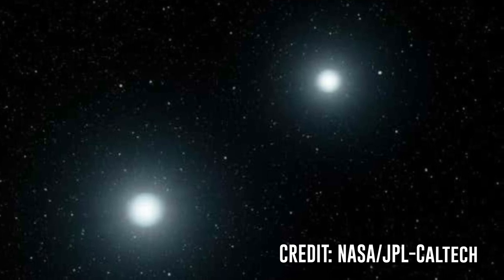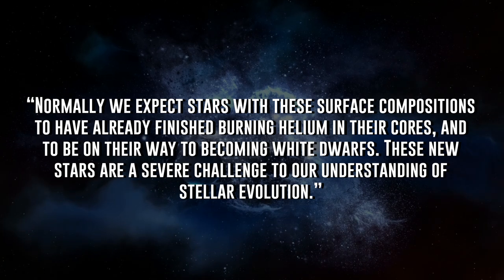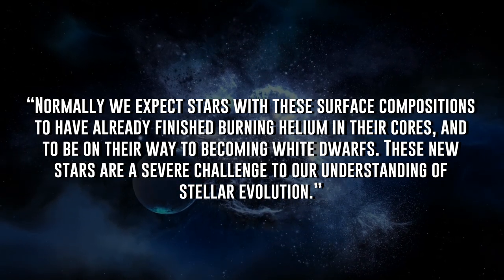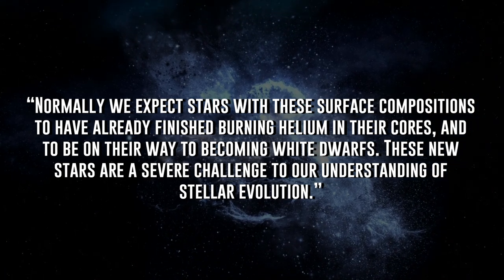According to the primary astronomer who wrote this paper, Klaus Werner at the University of Tübingen, Germany, when asked by Gizmodo, he says that normally we expect stars with these surface compositions to have already finished burning helium in their cores and to be on their way to becoming white dwarfs. These new stars are a severe challenge to our understanding of stellar evolution. Basically, these stars should not exist based on our current understanding — so either stellar evolution is far more complicated than we originally thought, or there's more at play here than we would expect in a normal star's life cycle.